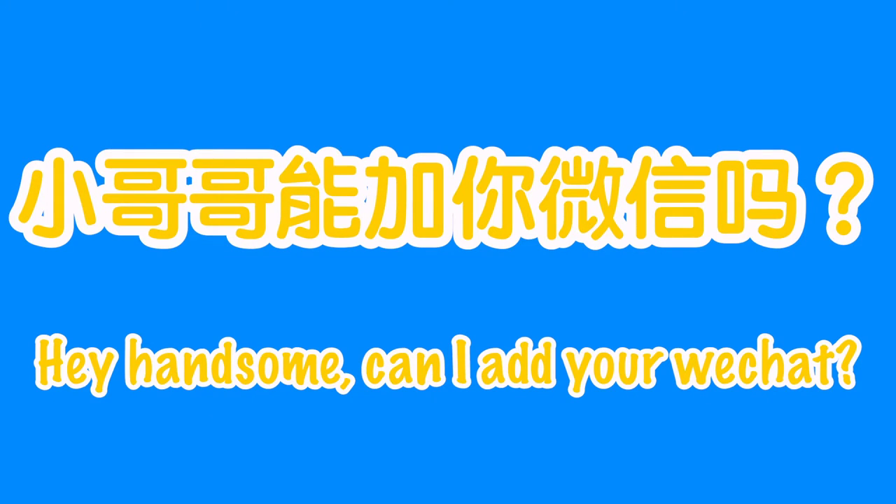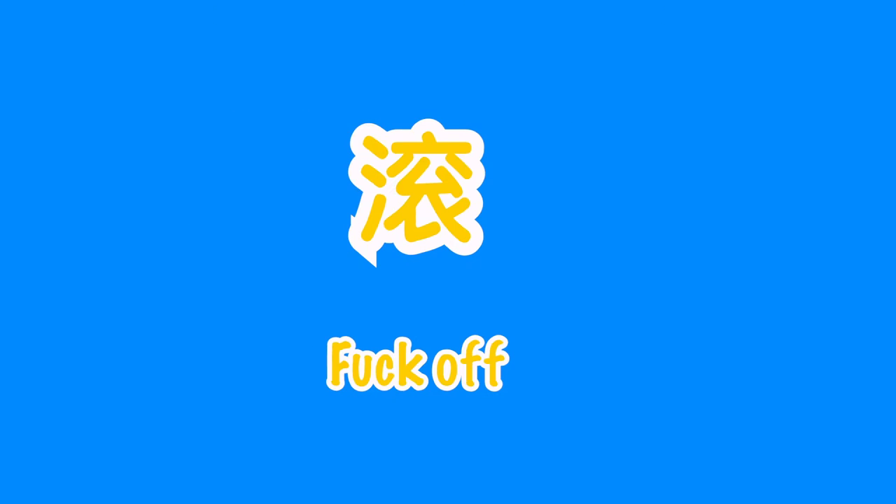The first phrases I learned from Douyin were like: 小哥哥小哥哥，教我微信吧 — meaning 'handsome boy, can I add you on WeChat?' Also things like 666, 滾, 你可以關注我嗎, and YYDS. To this day, I still don't know what YYDS stands for — forever single maybe?